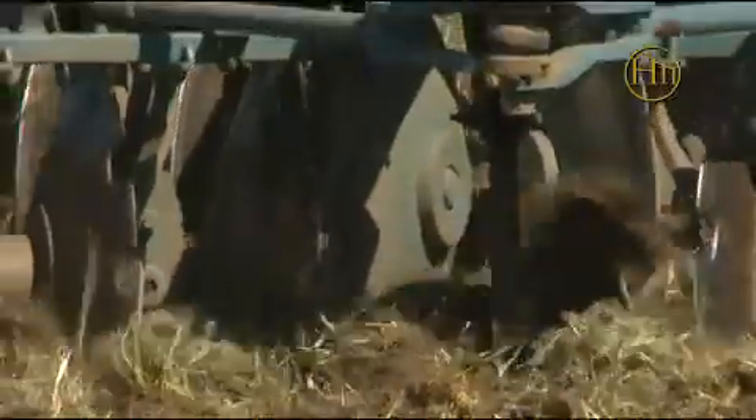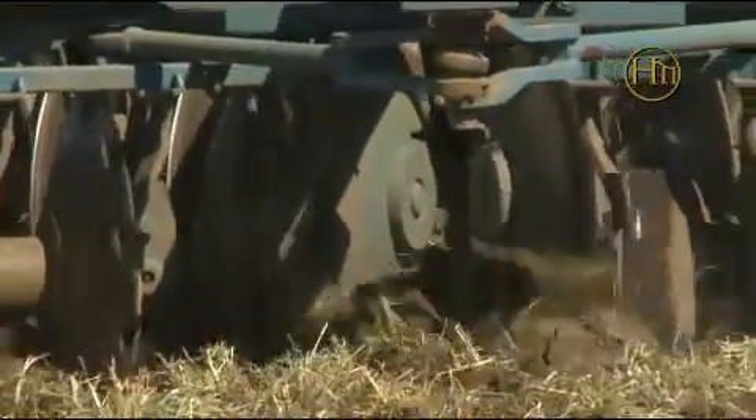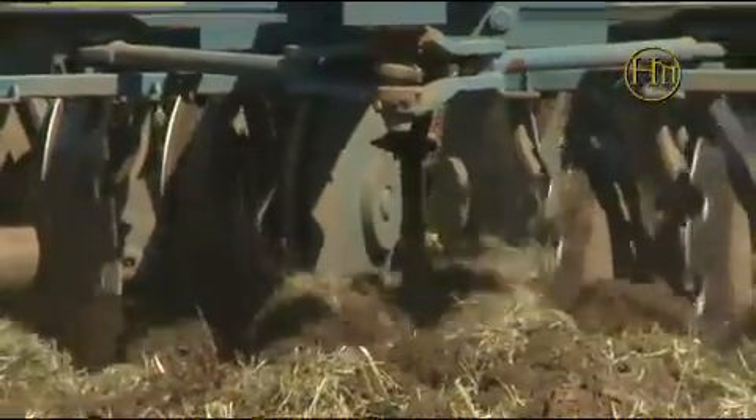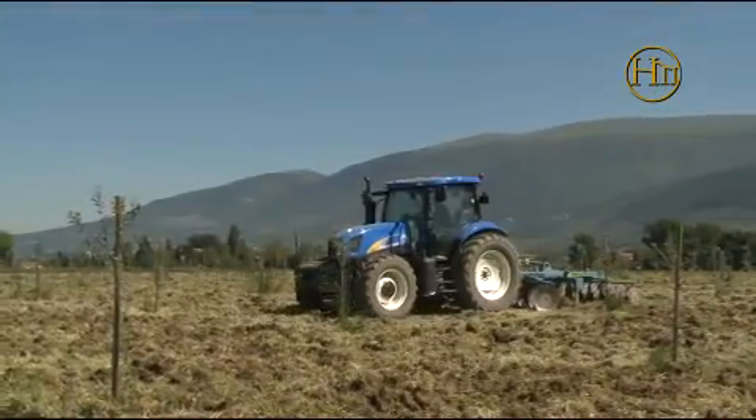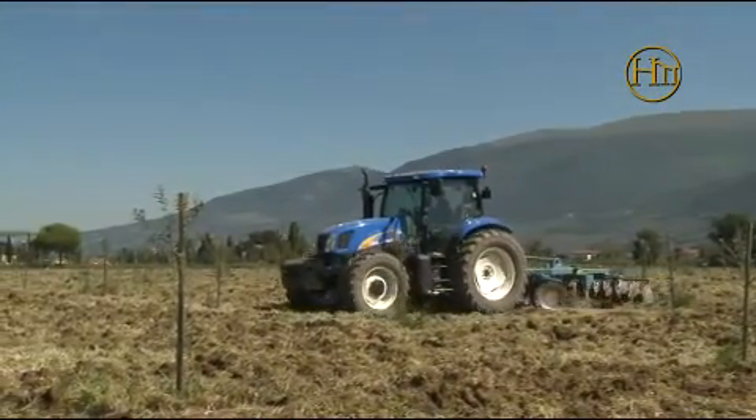Questa concimazione è stata scelta anche per una particolarità di questo terreno: la presenza in estrema superficie di una falda acquifera che altrimenti, utilizzando altri tipi di concimi, saremmo andati ad inquinare.